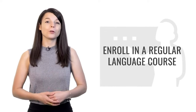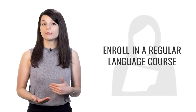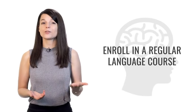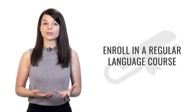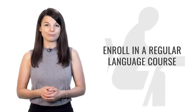Tip number four is to enroll in a regular language course. Register for something you have to go to or participate in regularly — meaning every week, or two times a week, or maybe even every day. The point is it gives you a pattern to follow. Forming a study habit will help you progress very quickly and make it easier to achieve your language learning goals. Once you form the habit, you won't even have to think about starting each time.